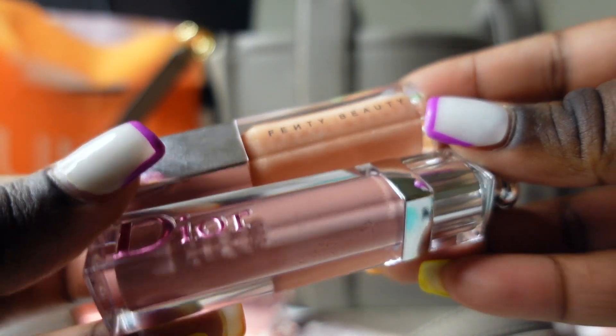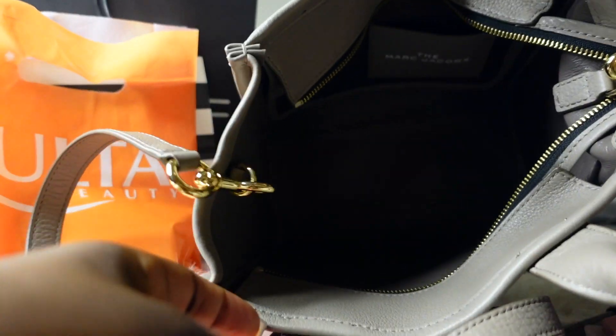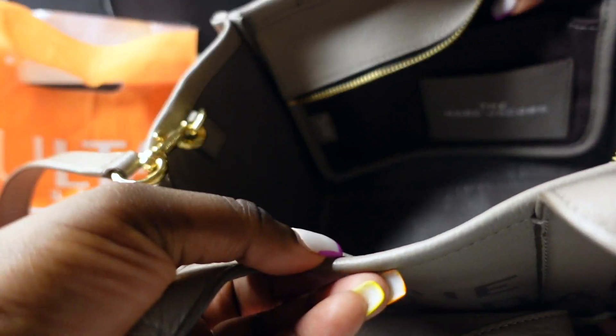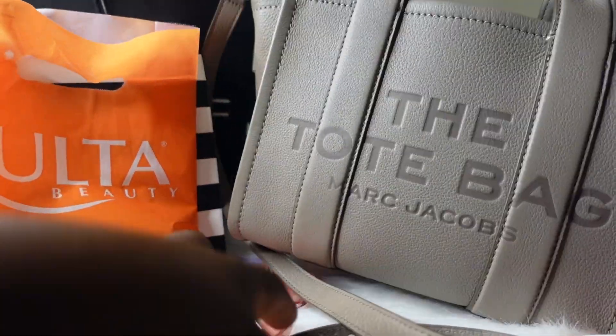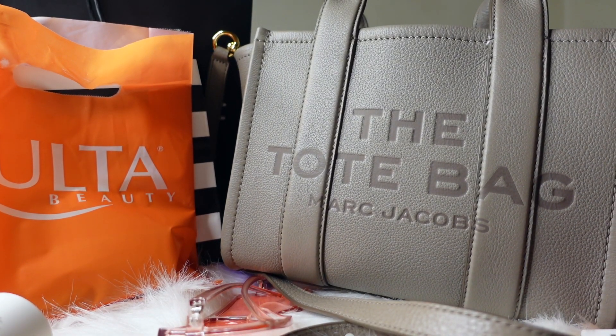And with that being said, that is all that's in my purse. It does have a little pocket right here and a pocket on the side — it's very, very spacious. But yeah, that is all that was in my bag for today. Now let's move on to my little haul.